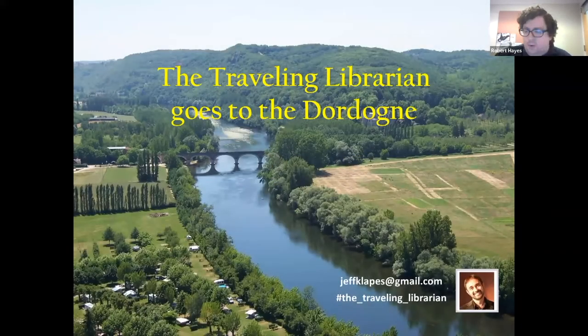Thank you all so much for joining us for a trip to South Central France with the Traveling Librarian. We're joined by Jeff Klapps, the Traveling Librarian, for another of his popular armchair travel presentations. This series highlights travel photography, stories, and travel tips about destinations around the world. Jeff is the recently retired Head of Reference Services at the Lucius Beebe Memorial Library in Wakefield, and he's an avid traveler and photographer. This might be his fifth or sixth virtual armchair travel presentation with us, so let's give a big virtual round of applause to Jeff.